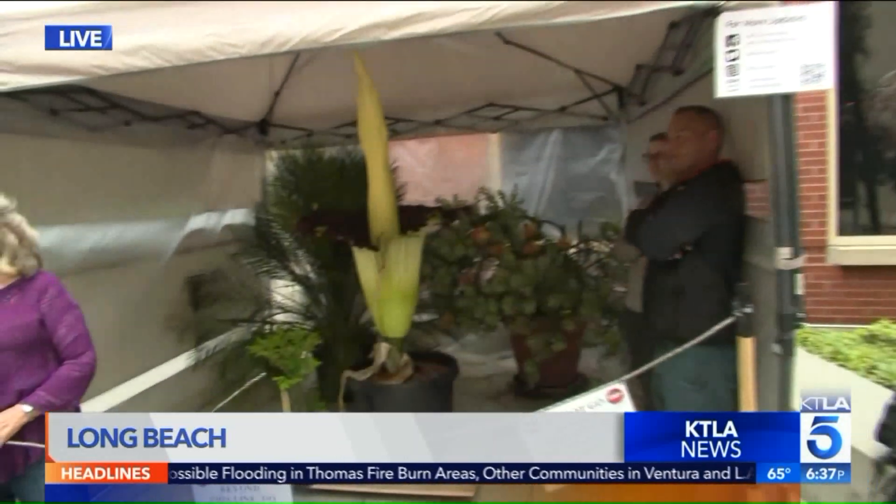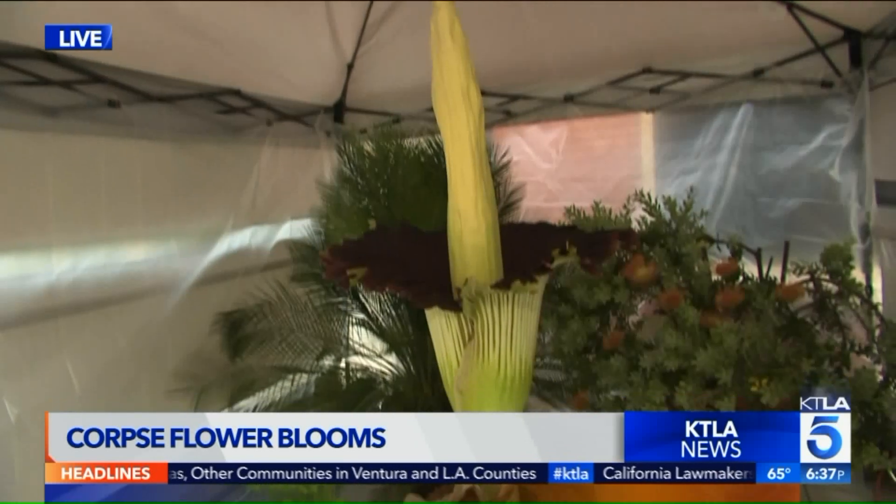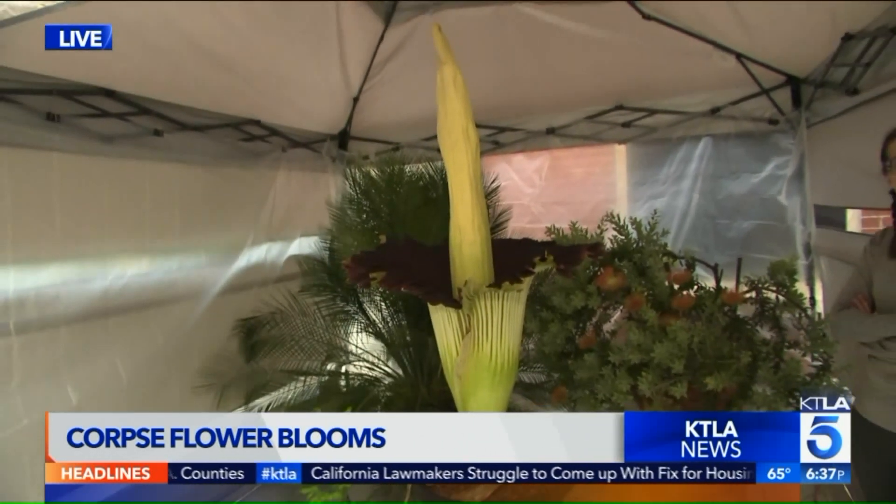Sometimes in life you got to stop and smell the roses, but in the case of the corpse flower, you might just think someone's pushing up daisies. Take a look right here. That is the plant that smells like rotting flesh, and man, can you smell it, especially where I'm standing right here.